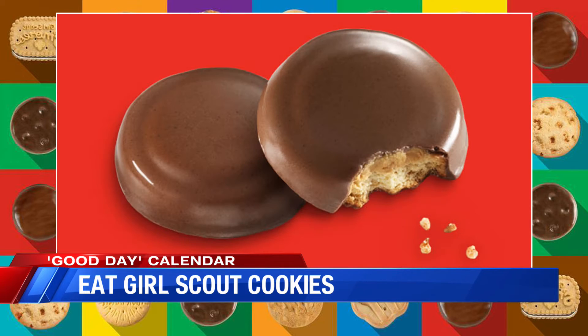Number two: crispy cookies layered with peanut butter and covered with a chocolatey coating. Tagalongs? Yeah, that's one of them. The other one — do you know? Peanut butter patties. I grew up with them as peanut butter patties. Because there are different regions, the name is different.